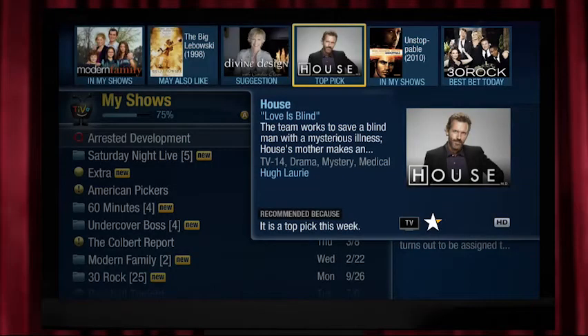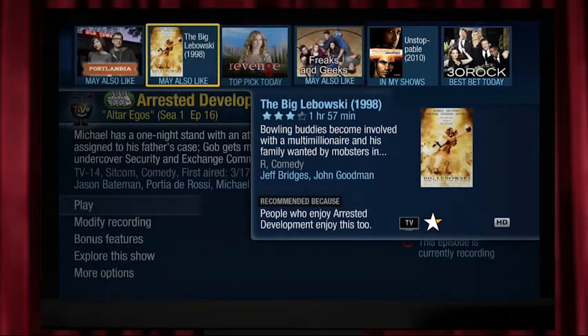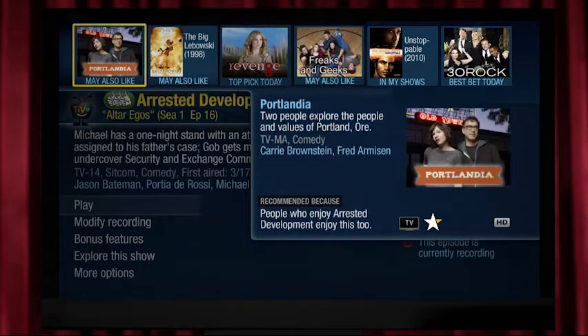One of the unique features about TiVo is the interactive discovery bar across the top. From suggestions to top picks today to new on-demand movies, you'll find all sorts of new shows and movies to love — just one more way you don't miss anything you want to see.